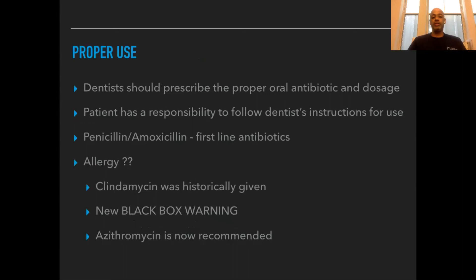Your dentist should give you the proper antibiotic and dosage, but it's your responsibility as a patient to follow the instructions for use. Once you start the antibiotic, as long as you don't have any adverse effects, you need to continue the full course — even if you start to feel better. Many times you'll get a penicillin-based antibiotic as the first choice, and this is usually all it takes to get rid of those infections.